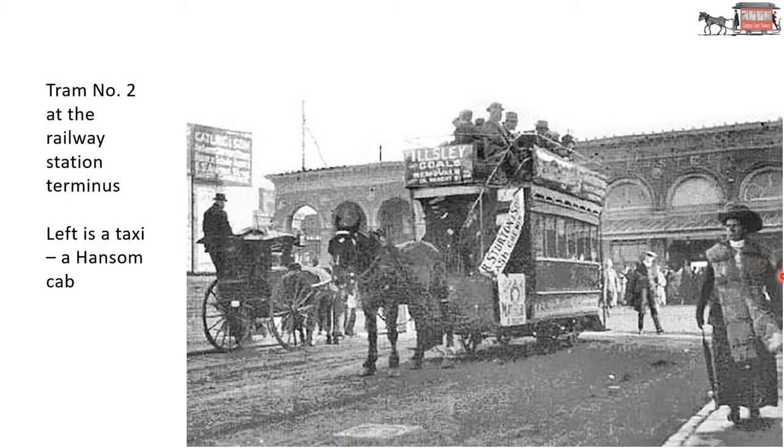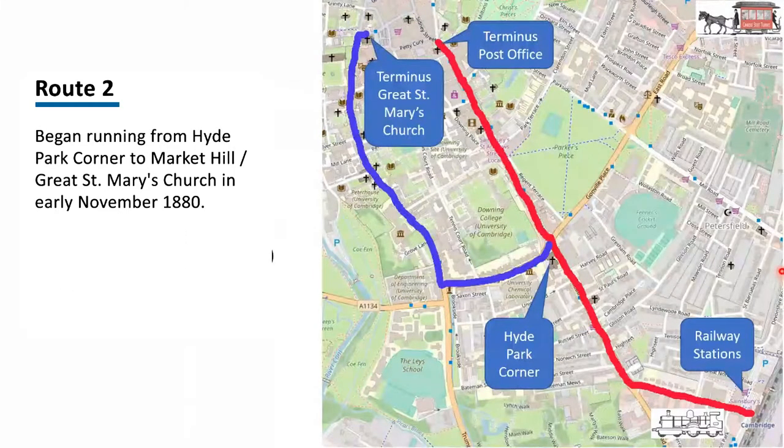The idea of route number two was to go through the university area of the town. The red route is more the commercial area of the town. Tram number eight at the railway station terminus — on the left is a taxi, a motor vehicle. You can see the wheels there, so presumably the date of this picture is perhaps around 1910. The tramway staff have obviously posed for the photo. Here's the horse, obviously; the tram driver; I think this chap must be the conductor with his money bag; and this chap may be an inspector.